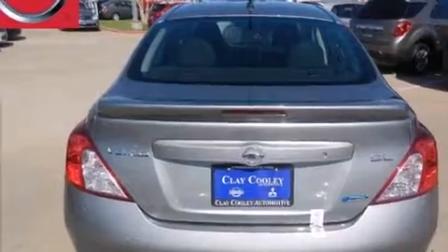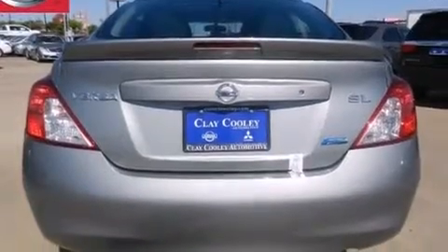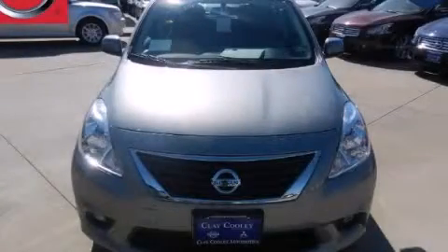With an EPA estimated rating of 40 miles per gallon on the highway, fuel efficiency is still high on the list of priorities. Please call us today for more information on this great vehicle.